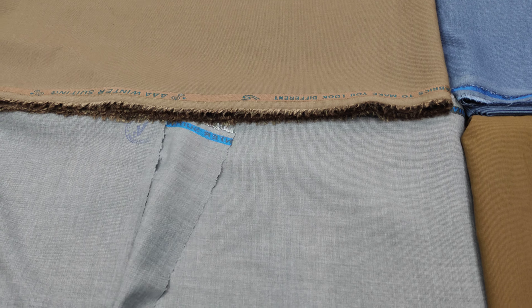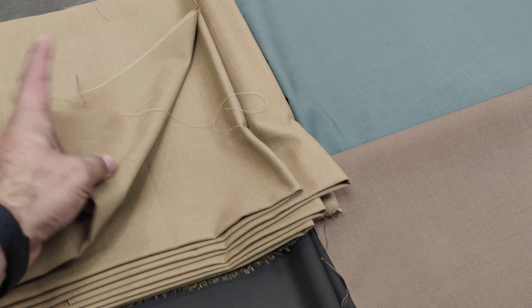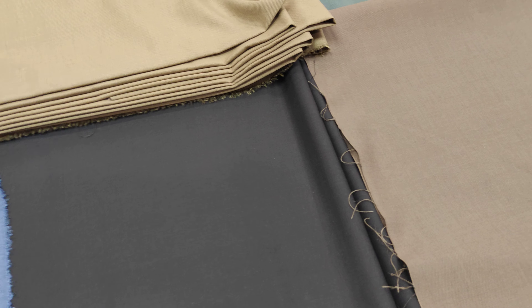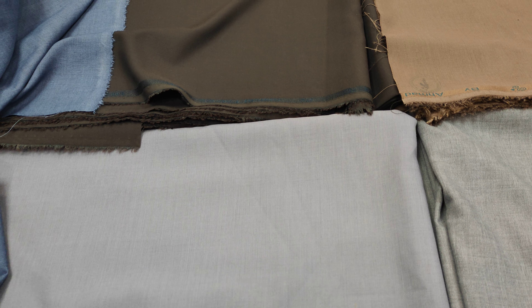Shade number five. Shade number six is medium grey. Shade number seven is brown with a golden color. And then, this is coffee brown — dark brown. After that, this is light grey.